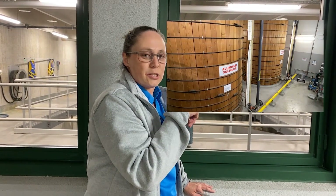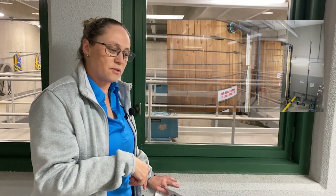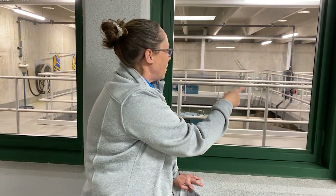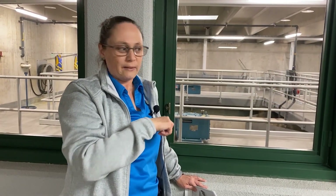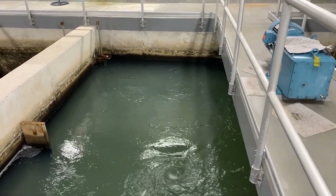Before the water gets to the rapid mixers, it actually goes outside where aluminum sulfate is added as our coagulant. The water goes downstairs, the alum — as we call it — is added, then it goes outside and comes into this room at the west wall. These are our rapid mixers, and all they are is a great big blender mixing the alum or aluminum sulfate in with the water for an even mixture. This is our coagulation process.